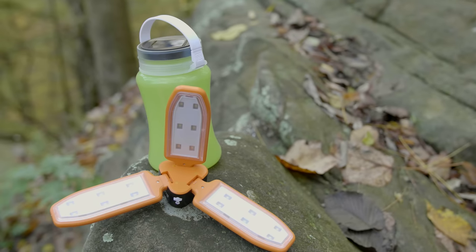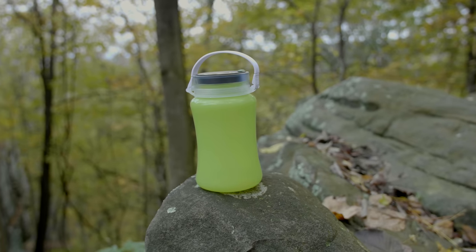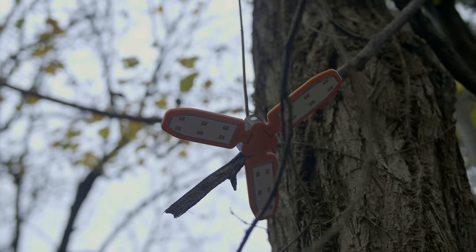Last on the list are two very cool solar-powered lights, both from Sioki. First is the Drifting Bottle Light, and the other is the Solar Lantern. That's about enough of me talking about them — I'm gonna let Miles take it from here.